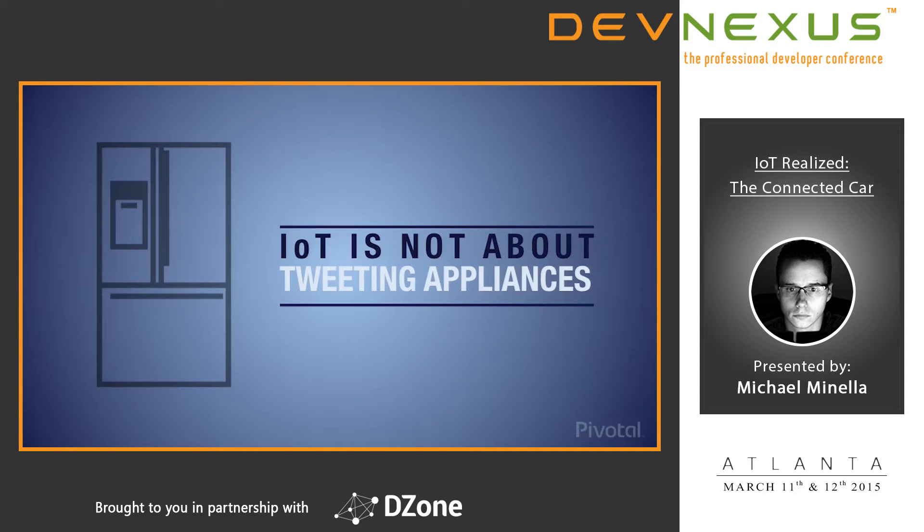Before we get into the specific use case about the car, let's talk a little bit about the Internet of Things. We hear a lot about IoT — tweeting refrigerators or toilets that tweet when you flush, all kinds of crazy consumer-based use cases. That's not what the IoT is really about. The IoT is really about operational efficiencies — improving processes in a way that actually impacts either our lives directly or a company's financial bottom line.